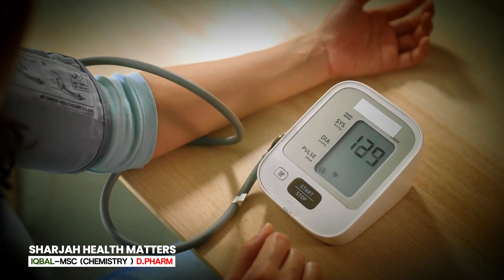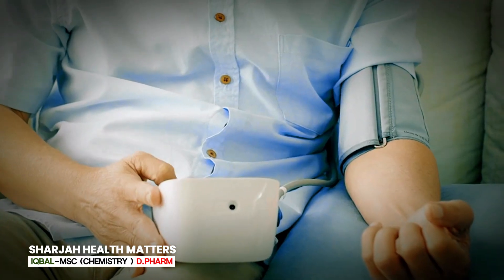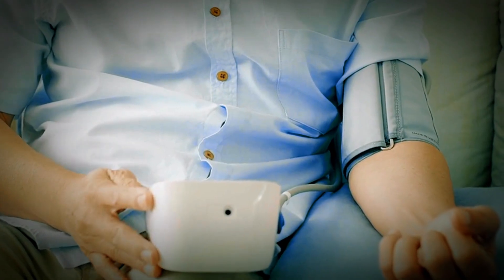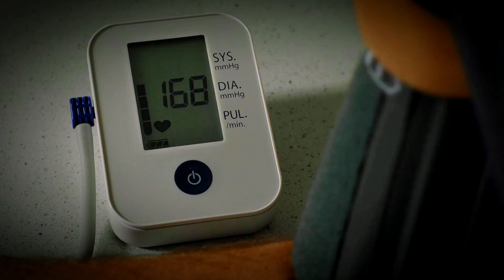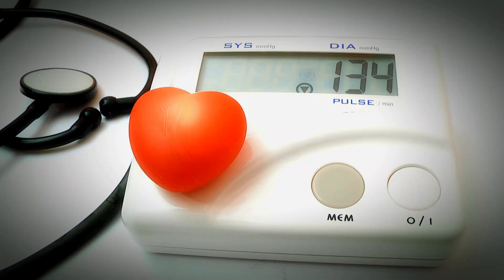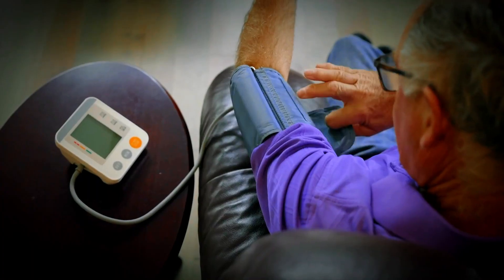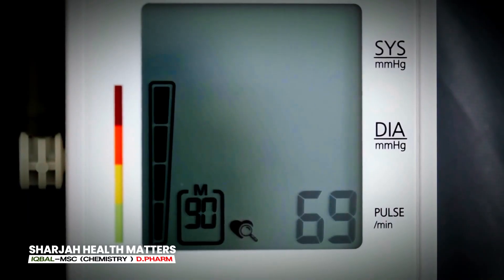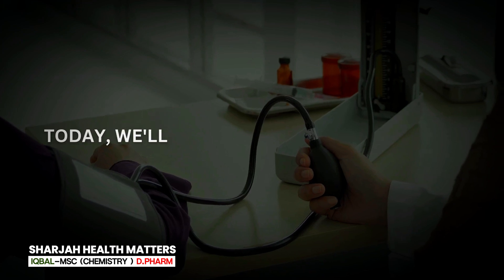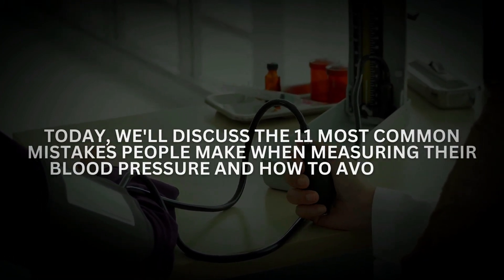Controlling high blood pressure, also known as hypertension, can be a major step in preventing heart disease. Common problems related to patient preparation and improper positioning often result in unreliable blood pressure readings. Misreading true blood pressure by even 5 mmHg has the potential to mislabel someone as having high blood pressure, resulting in medication the person doesn't need — or the opposite. Measuring your blood pressure at home can be a great way to monitor your health, however it's easy to make mistakes that can lead to inaccurate readings. Today we discuss the 11 most common mistakes people make when measuring their blood pressure and how to avoid them.